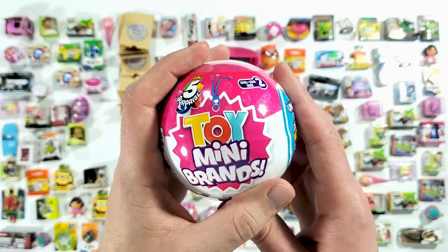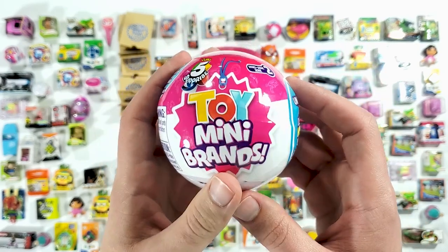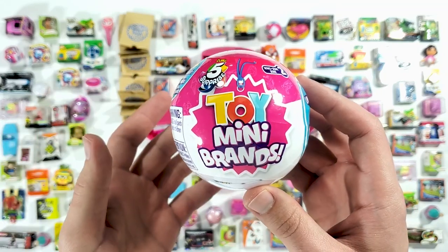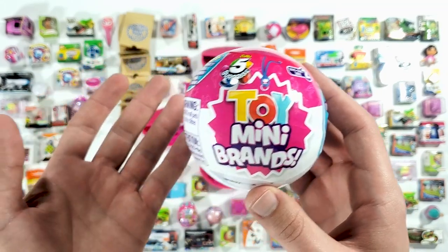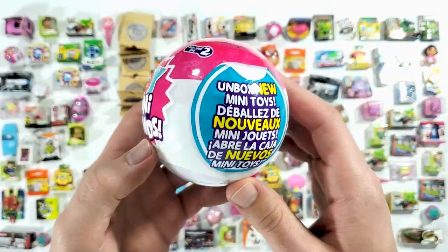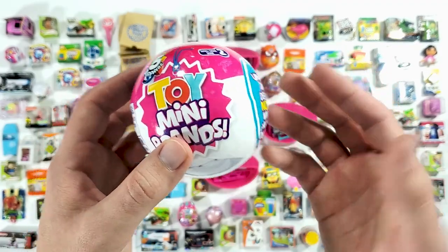Alright guys, this is the last ball. Whenever we open regular Mini Brands at the last ball I always say that I wish I get something gold or something new for my collection. With these there's not much to say — let's just see what we get. So far we were really lucky, let's see if we're still gonna get something rare.